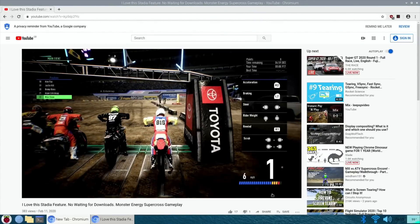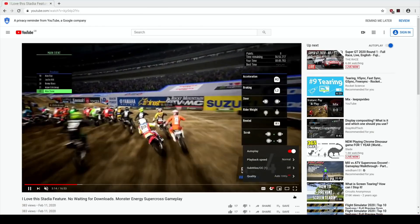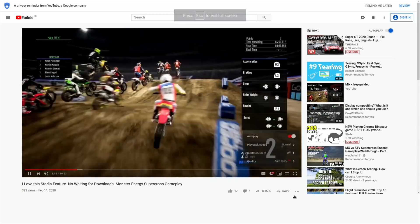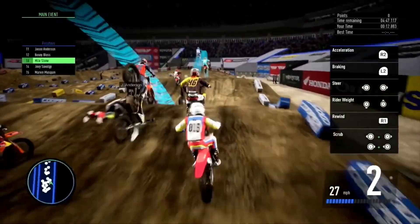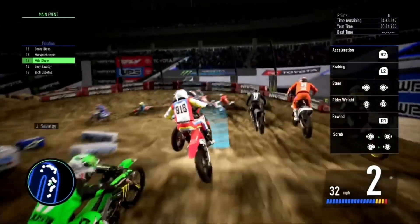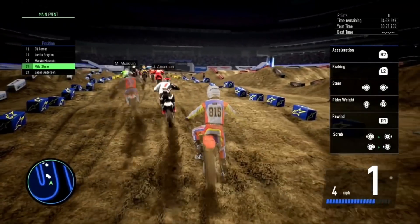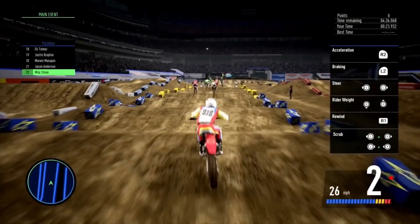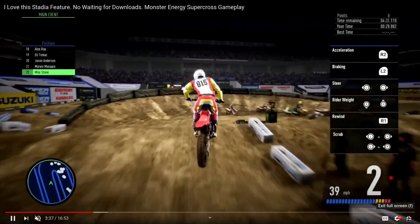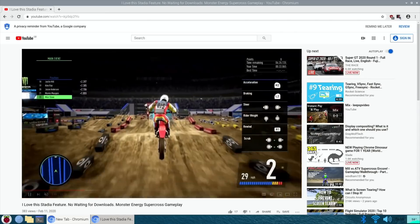Now we're at 1080 full screen - and now we're talking! That's definitely playing fine, no issues with that. I also need to turn off the 30 frames per second limit because it's limited at the moment.